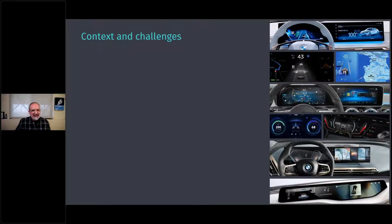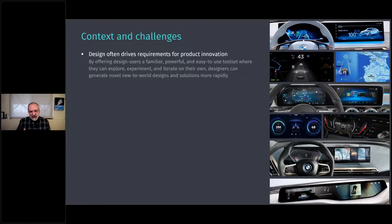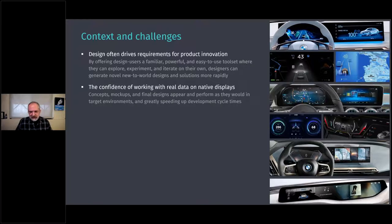Design often drives requirements for product innovation — designers come up with new ideas that no one has thought of before. To enable this, we want to offer design users a familiar, powerful, and easy-to-use tool set where they can explore, experiment and iterate on their own. There is a lot of design talent and expertise in the industry today, and any new tools we create should feel familiar in workflow to existing tools, enabling designers to generate more novel solutions more quickly.